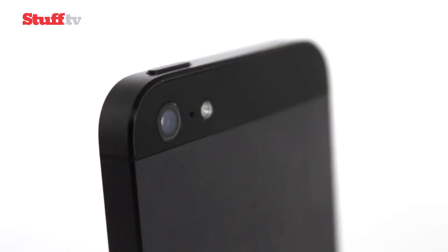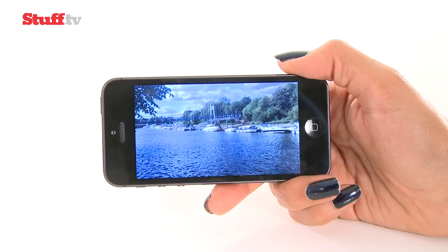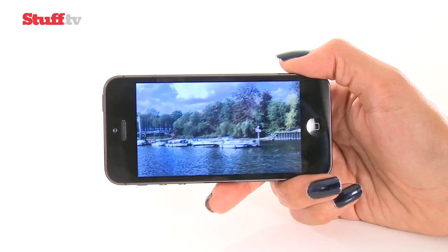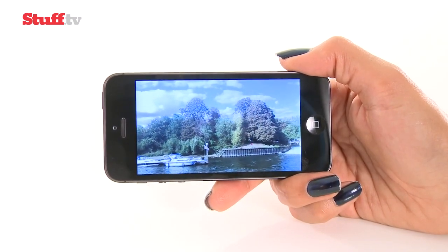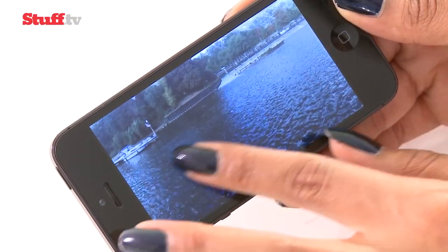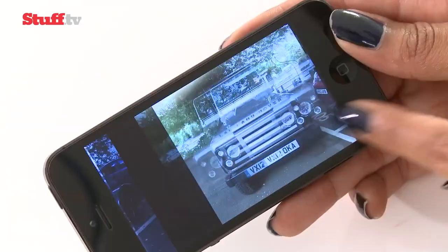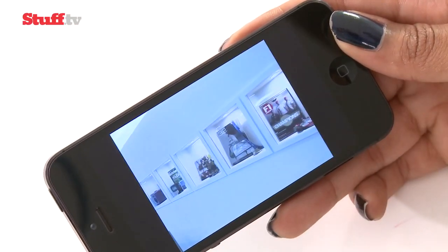The iPhone 5's camera rocks the same 8-megapixel resolution and f2.4 lens as the 4S, but it's been upgraded. 1080p video is excellent for a phone, matching the S3's footage in good conditions and beating it in high contrast or gloomy conditions. Stills are equally impressive with a cool new panorama feature and the remarkable ability to dig up detail in dim and indoor environments, but the position of the lens still makes it hard to handle in landscape mode and all too easy to blot out vital footage.